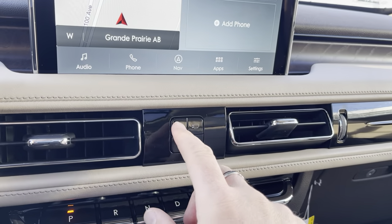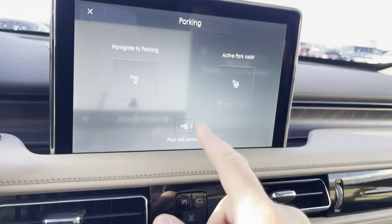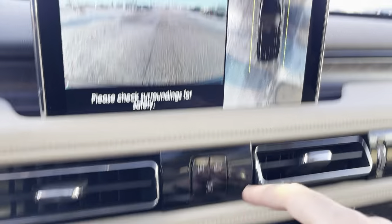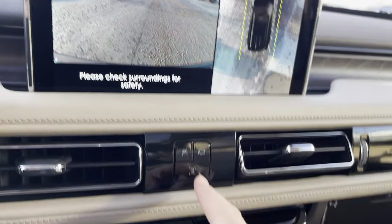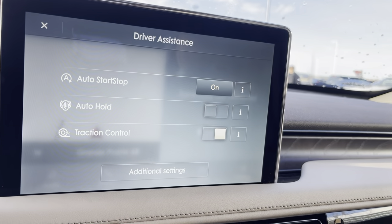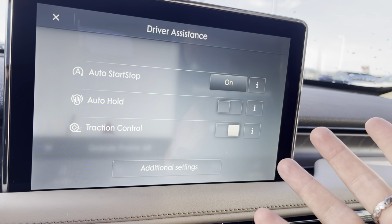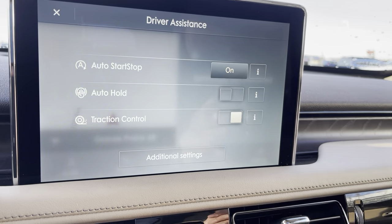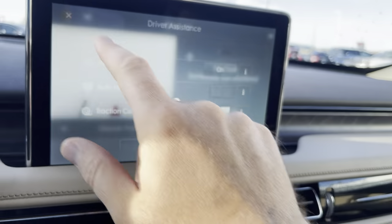Coming down here, you've got some buttons. This is for the self-park feature — press that and it's going to ask if you want to navigate to parking or park the vehicle itself. We have an around view camera system — press this and you can see all around the vehicle. And then this one turns on some quick settings: auto start/stop if you ever want to turn that off, auto hold which holds the vehicle for one pedal so you just press the gas and the brakes are already held, and traction control.